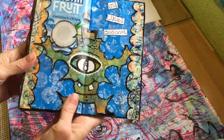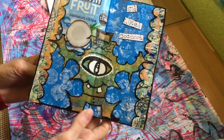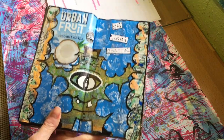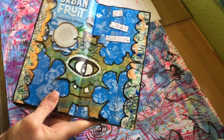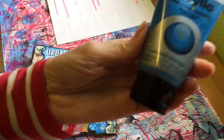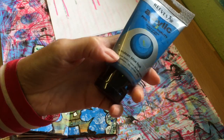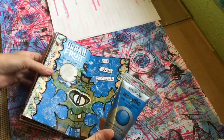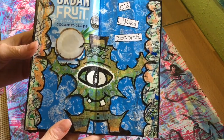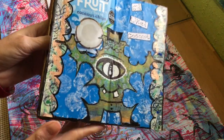I showed you this little scrap monster the other day and said that I thought I would put it in my journal. So I went over the back with cerulean blue — that's the Reeves one. And then I got some big bubble wrap and went over it with white.